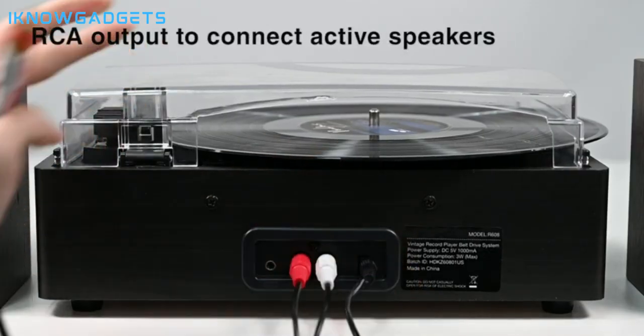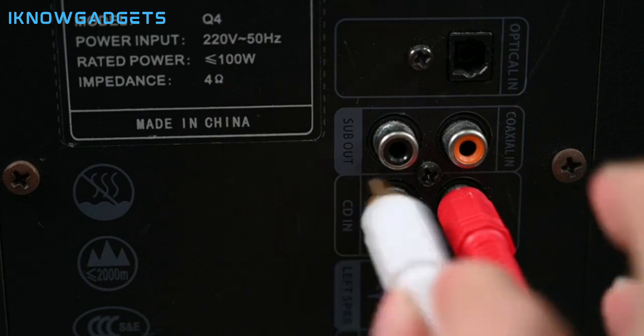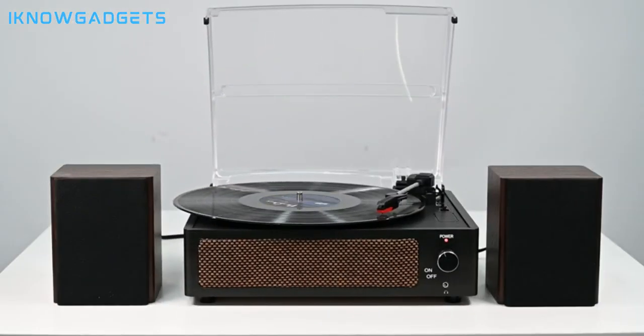Dive deeper into the Season Life Vinyl Record Player experience by checking the links in the description for detailed insights and reviews.